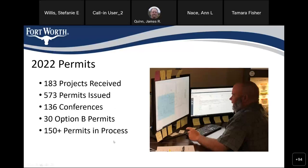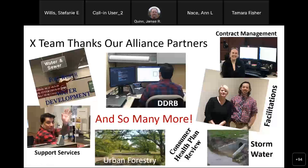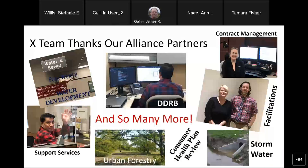We couldn't make it happen without our alliance partners. We work with so many on a daily basis — from facilitations and support services who help promote our service, to water, sewer, stormwater, and health. We work with health a lot on restaurant remodels, and I'm constantly following up with contract management to see how close customers are to completing their CFA or encroachment. We want to thank everyone for the help they give us and keep promoting us so we can keep growing every year.